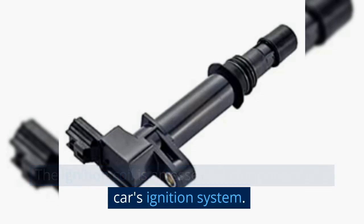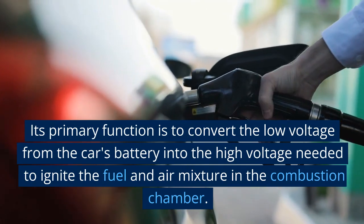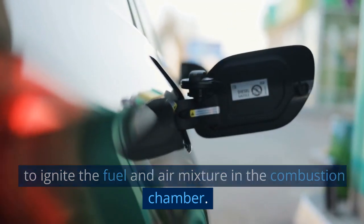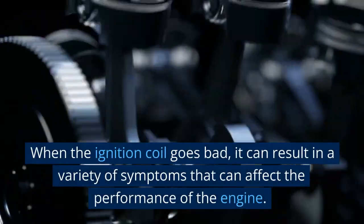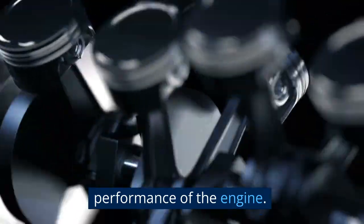The ignition coil is an essential component of a car's ignition system. Its primary function is to convert the low voltage from the car's battery into the high voltage needed to ignite the fuel and air mixture in the combustion chamber. When the ignition coil goes bad, it can result in a variety of symptoms that can affect the performance of the engine.